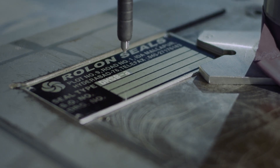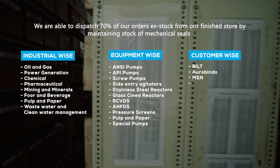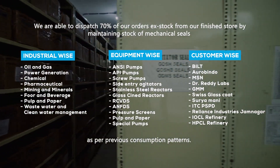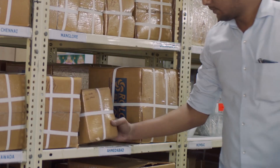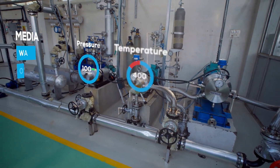Our finished store has assembled seals ready for dispatch. We are able to dispatch 70% of our orders at X-Stock from our finished store by maintaining stock of mechanical seals industry-wise, equipment-wise and customer-wise as per previous consumption patterns.